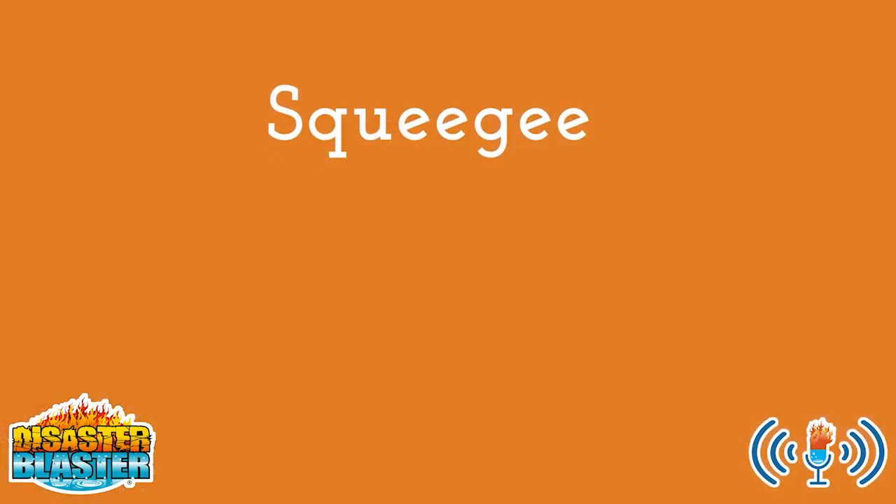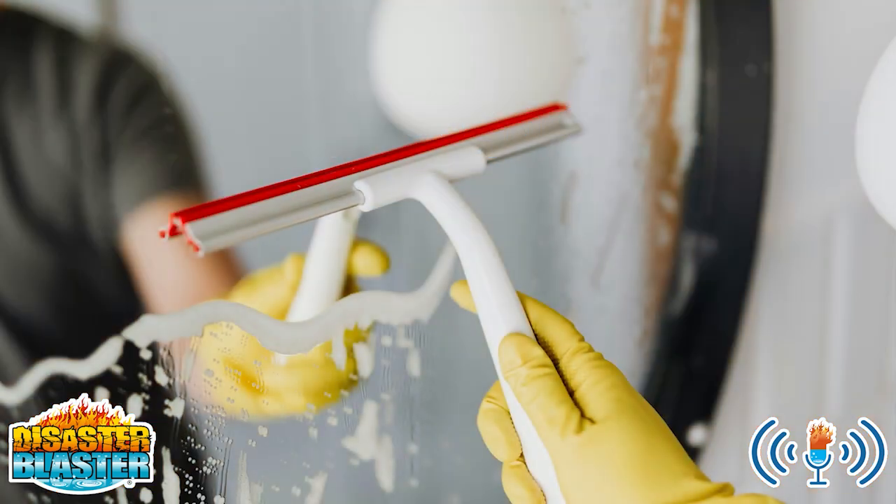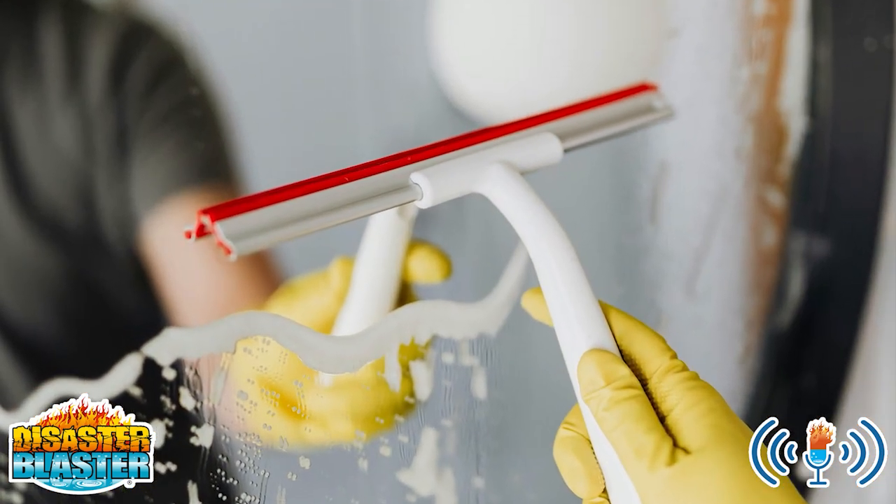5. A squeegee. If you struggle to get your windows streak-free, a squeegee will be a game-changer.